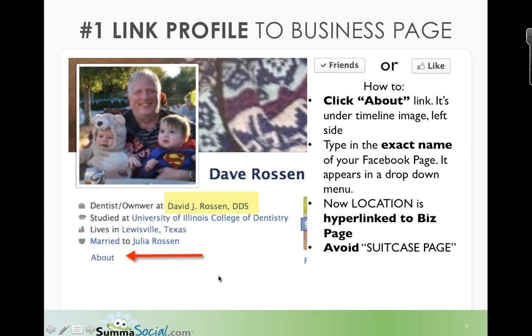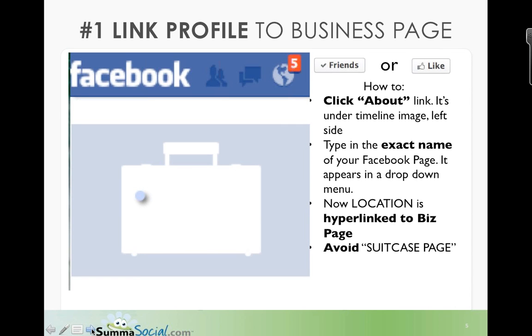Most people overlook this. When they don't have it linked and someone comes to their page, it will show what's called a suitcase page — a missed opportunity where nobody can find where your business page is. That is what 9 out of 10 people do. It only takes a few minutes to set up, and it's one of the biggest advantages you can give by allowing friends, fans, and clients to click that hyperlink in your About section and easily be drawn into a connection to your business page.